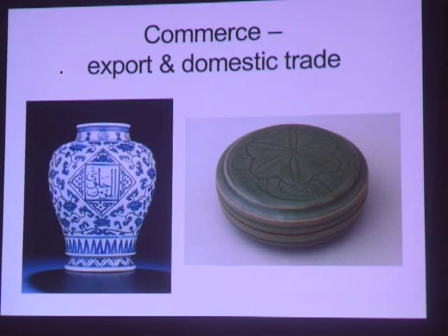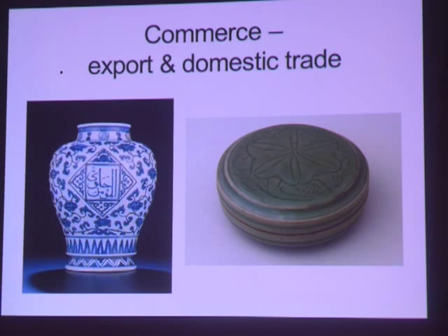The economy of China has been supported by exports of ceramics at least since the Tang dynasty. There were overland and maritime trade routes, evidence of which continues to be discovered. The Belitung wreck, purchased by Singapore, is the earliest evidence of direct trade between China and the Middle East in the Tang dynasty. The Song and Yuan economies were supported by ceramic trade, and the development of Yuan blue and white was fueled by export trade.